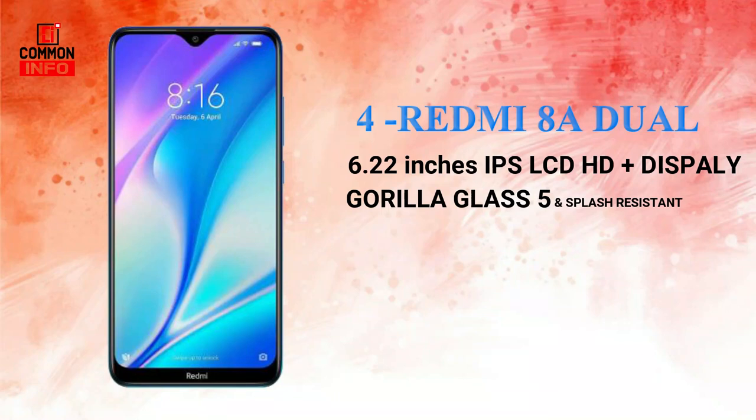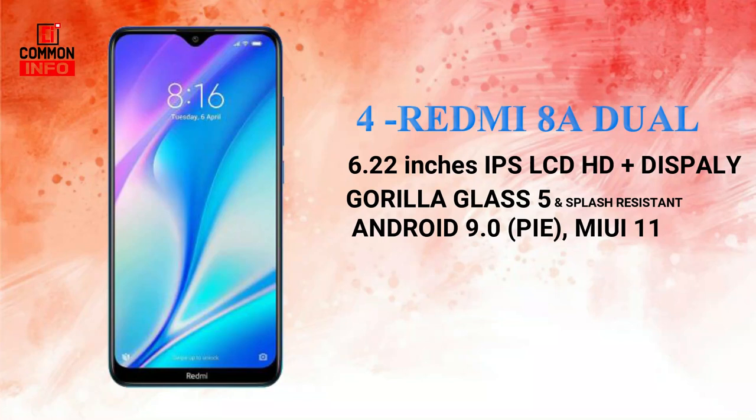It has a plastic body on the back. This phone is splash resistant. It runs Android 9 with MIUI 11 and is powered by the Snapdragon 439 chipset.